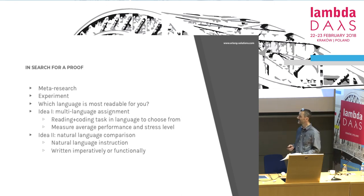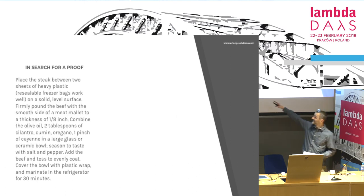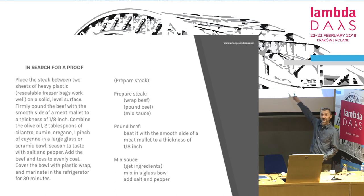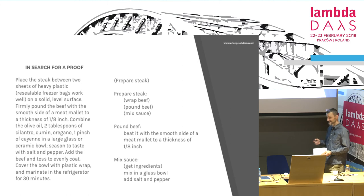There is another idea: maybe you can turn something written in natural language to something functional-ish and see if it's more understandable. For example, this is the beginning of a cooking recipe — it's purely imperative, the style recipes are written in. For me it's horrible — I cannot read this, it takes me a quarter of an hour to figure out what I should begin with. Maybe I'm biased because I'm a coder, maybe not. But if you write it so that you know what you have to start with, split into subtasks, showing the relations between them — for me it would be more readable. This will have to be checked.